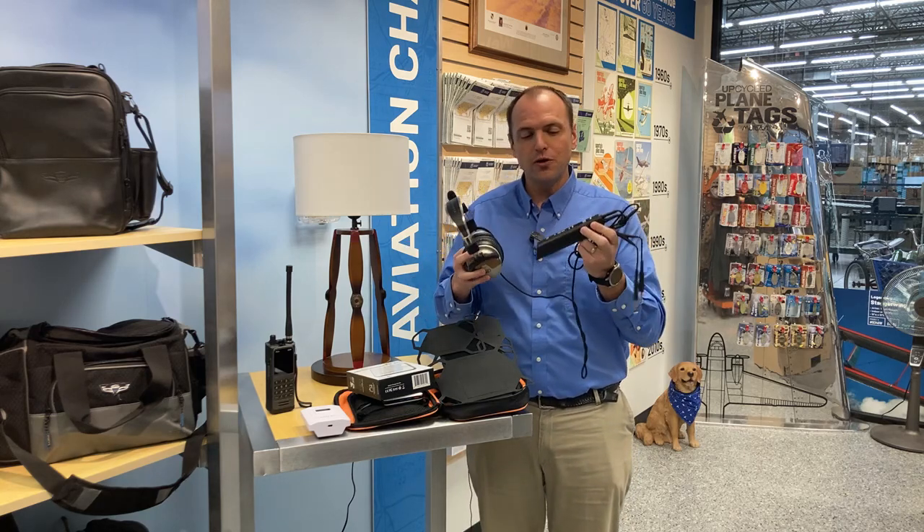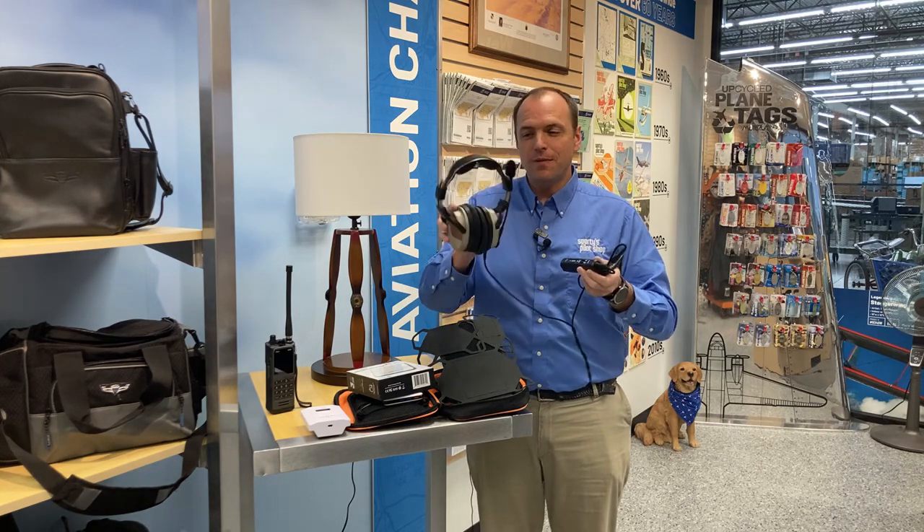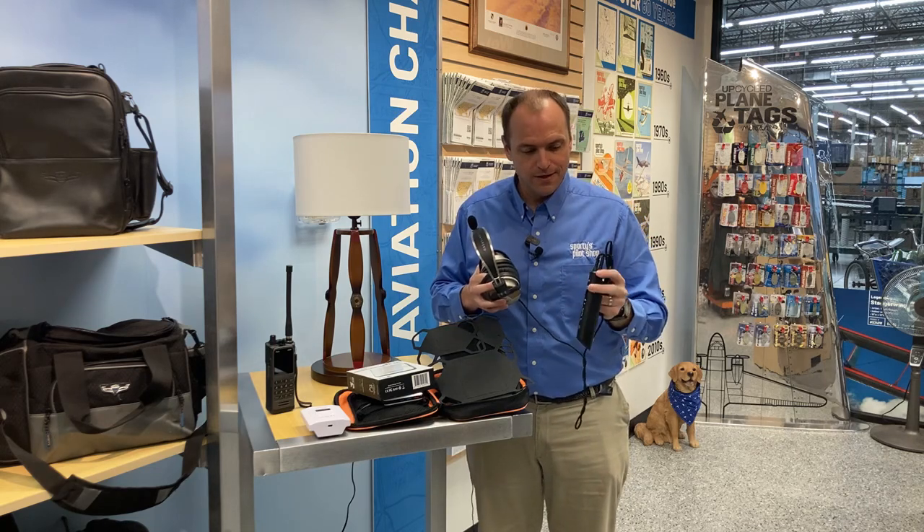You're going to get almost 30 hours of life on the rechargeable battery. They also include an alkaline battery pack in the box with the headset, so as a backup you have a way to extend the life of this headset.